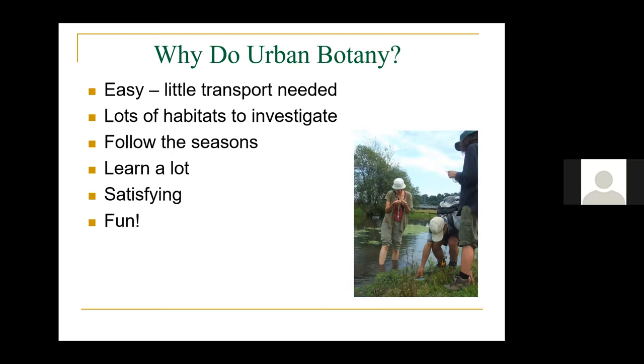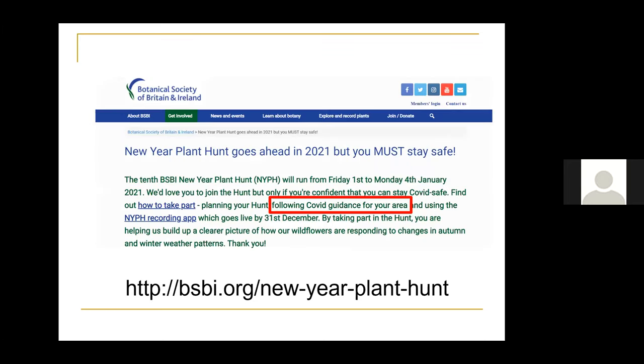Why do urban botany? It's very easy — you don't need much transport, you can walk, cycle, or get the bus. There are a lot of habitats to investigate, you can follow the seasons, and you can learn a lot about ecology — finding out how plants are learning to live with us and the environments we create. This is the joy of urban botany: it's easy, you can learn a lot, it's satisfying, and it's fun. The BSBI New Year Plant Hunt goes ahead this year, running from 1st to 4th January. You can take part — instructions are on the BSBI website — but you must follow current COVID guidance for your area.